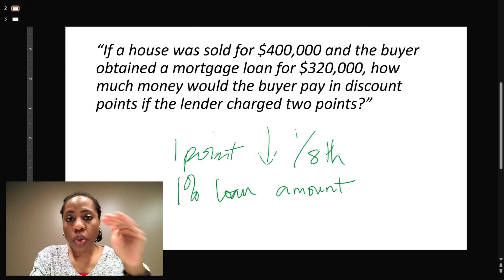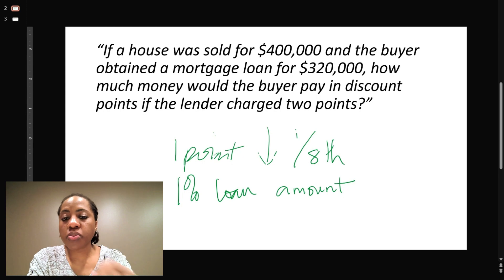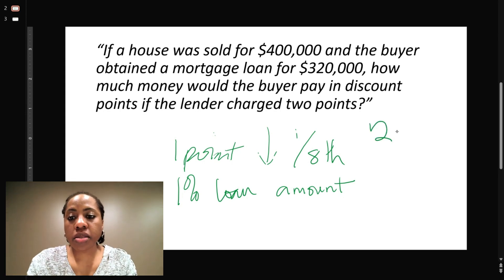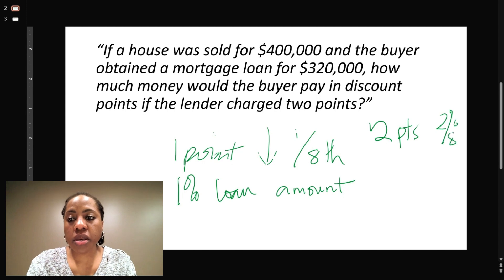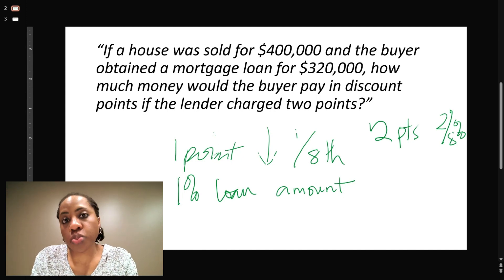Remember, one point drops the interest rate by one eighth of a percentage. Two points will drop it by two eighths, so two points equals two eighths of a percent. Now transfer it to dollars: one point is one percent of the loan, so two points would be two percent of the loan.